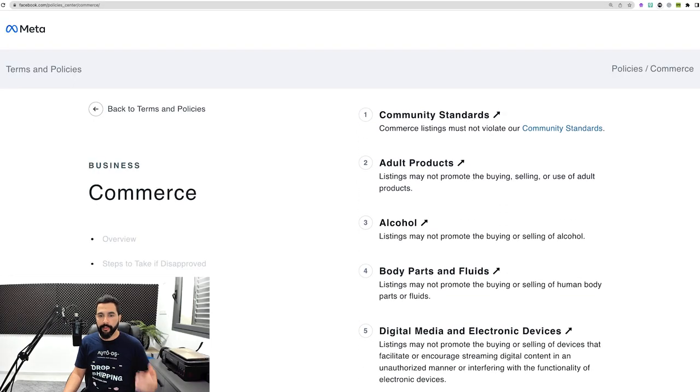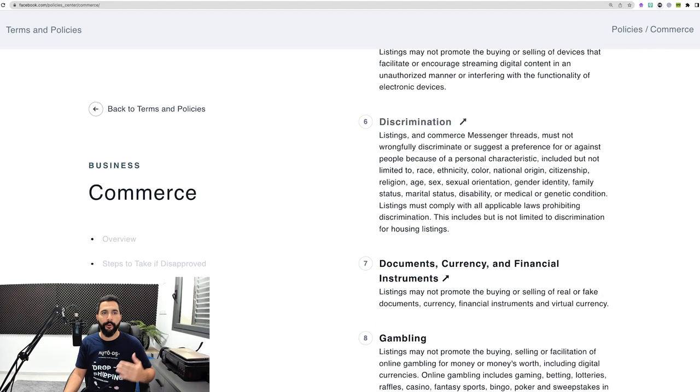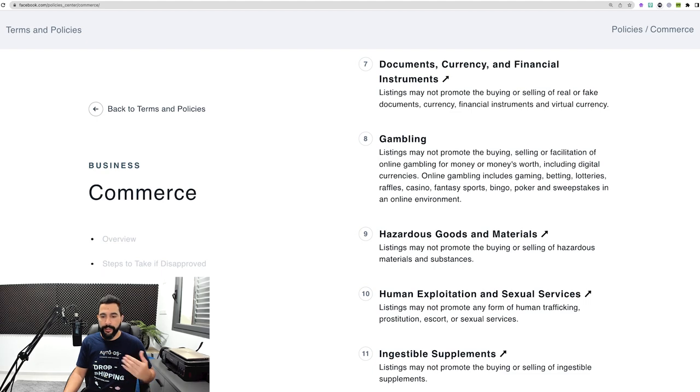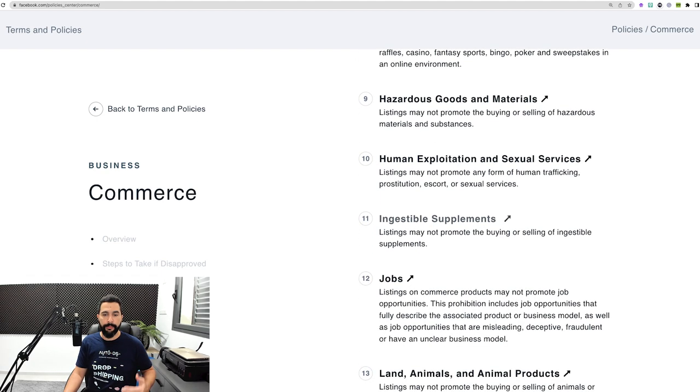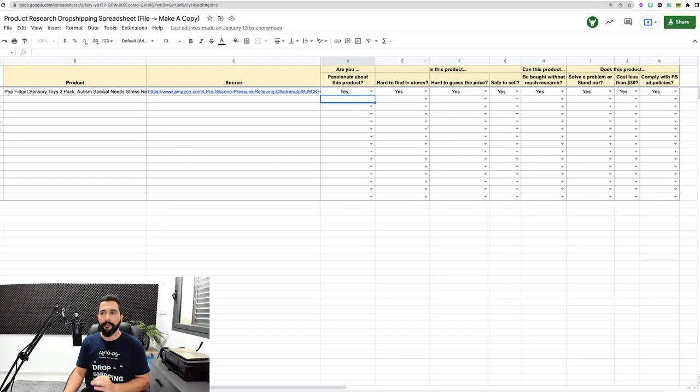Examples of restricted products include adult products, alcohol, body parts, fluids, digital media, discrimination, trademark products, gambling, financial instruments, hazardous goods, human exploitation, ingestible supplements, and more. Read this list and it'll help you understand what you can and cannot sell. On every product you add to this free spreadsheet, answer all of these questions. After you have all the products in your list, it'll be easier to narrow down and choose the best products while avoiding ones with too many 'no' answers.